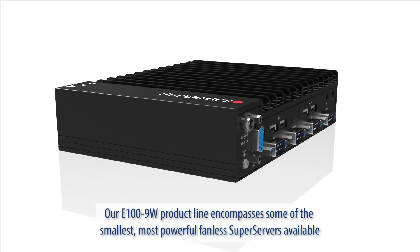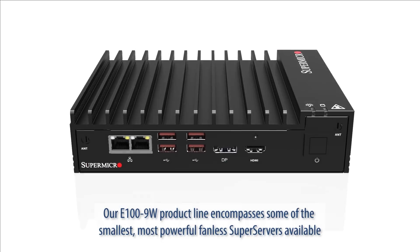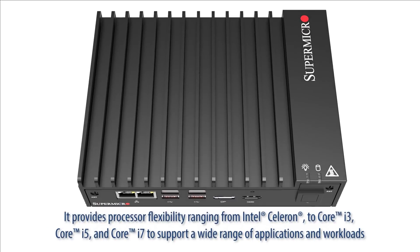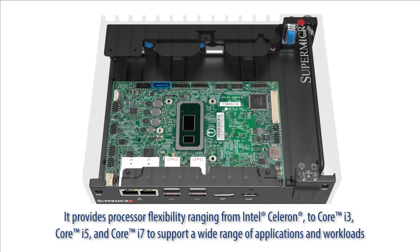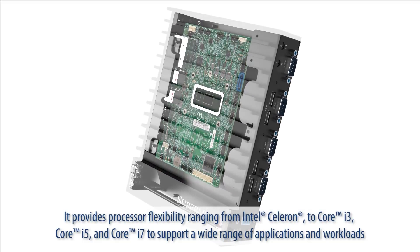Our E100-9W product line encompasses some of the smallest, most powerful fanless super servers available. It provides processor flexibility ranging from Intel Celeron to Core i3, Core i5, and Core i7 to support a wide range of applications and workloads.